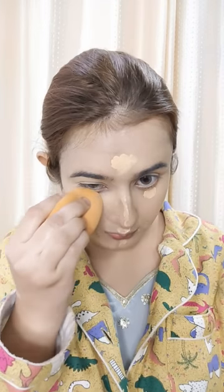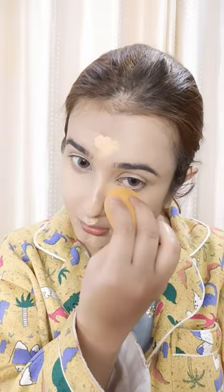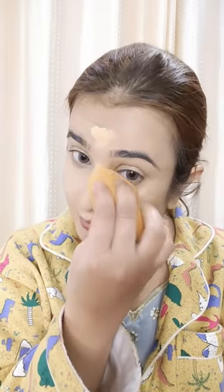I didn't use a separate concealer here because we tried to let the base dry. I used the Forever 52 foundation itself as my concealer — just applied a second layer in a small amount. The texture is thick enough to work as a concealer, but apply it very lightly if you want a flawless base.